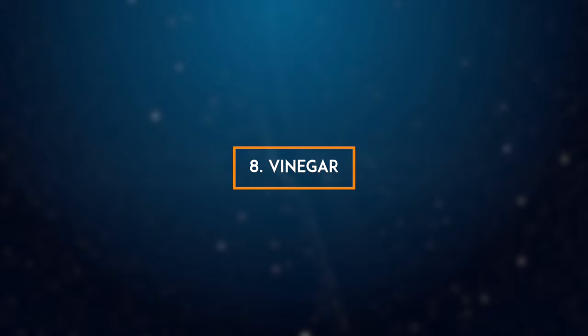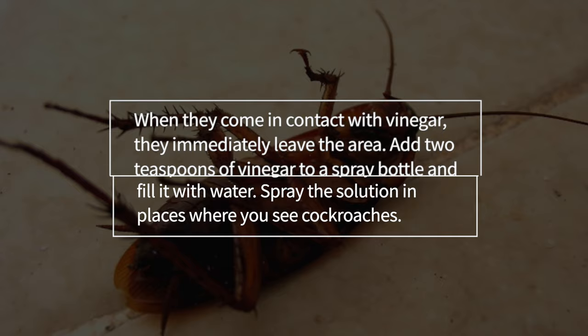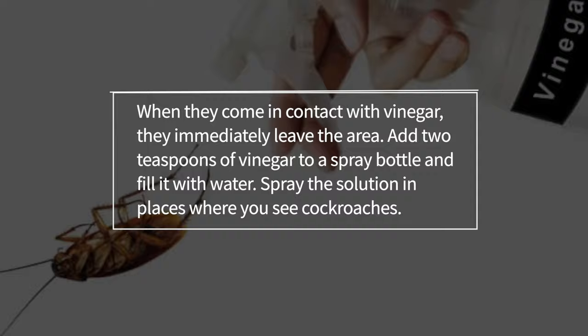8. Vinegar. Vinegar is one of the best chemical-free home remedies for cockroaches. The smell and taste of vinegar are repulsive to cockroaches. When they come in contact with vinegar, they immediately leave the area. Add 2 teaspoons of vinegar to a spray bottle and fill it with water. Spray the solution in places where you see cockroaches.